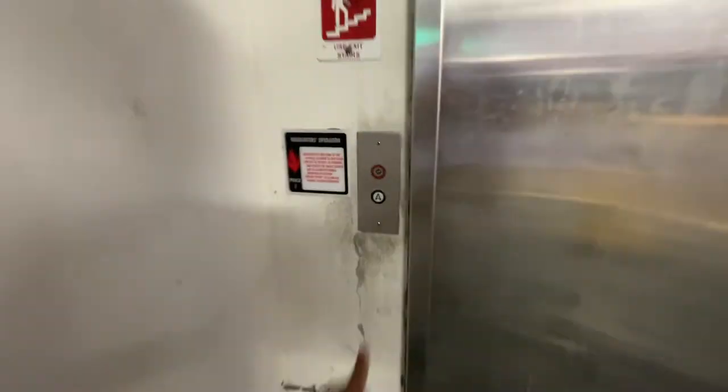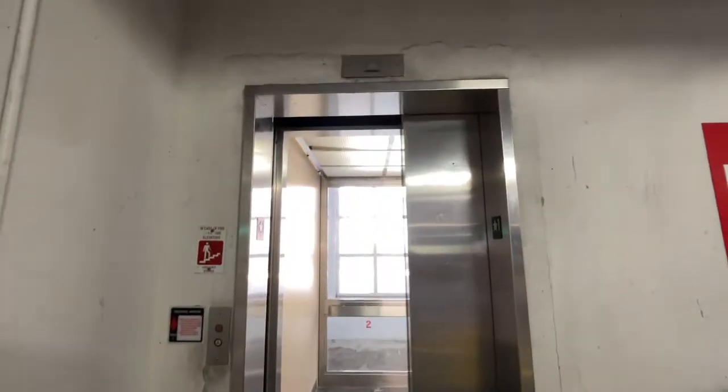This is elevator number two from the Watt Lane Garage, University of Maryland College Park.